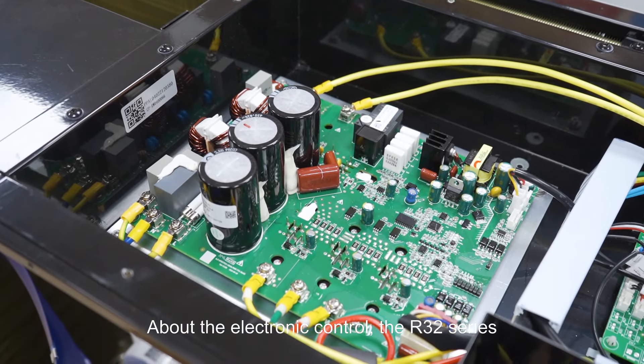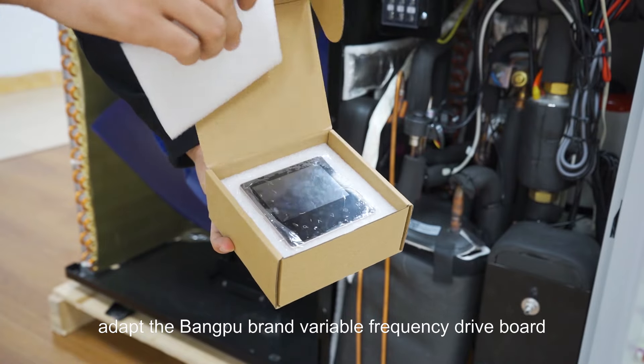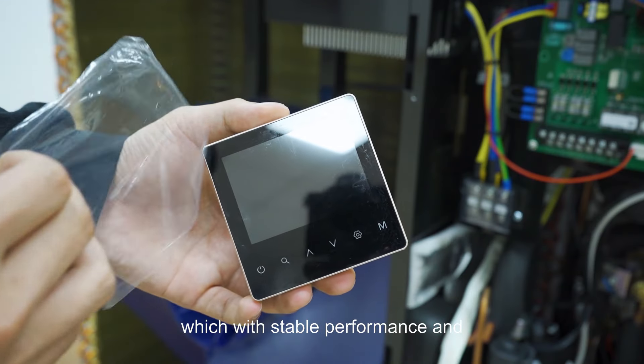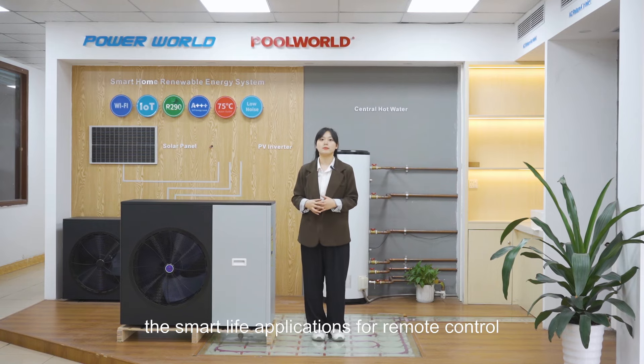About the electronic control, the R32 series adopts the Bangpu brand variable frequency drive board, which has stable performance, and supports downloading the Smart Life application for remote control.